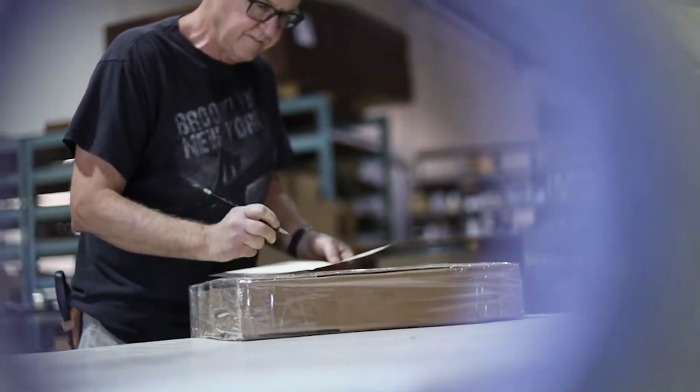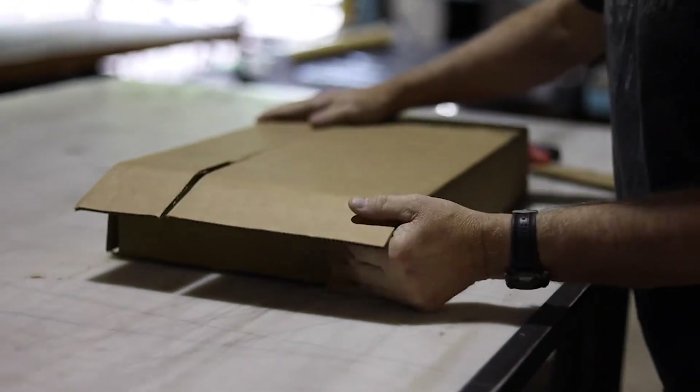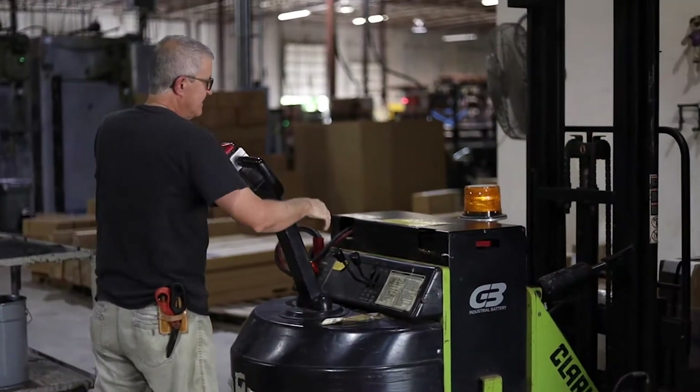Over here we have our shipping department. This is where everything goes. They get the work orders, the quantities, put everything together and then ship them out.